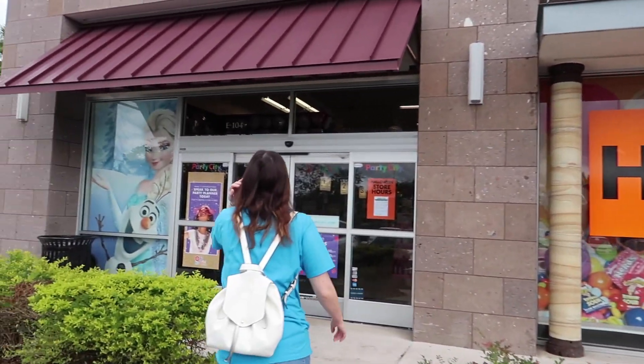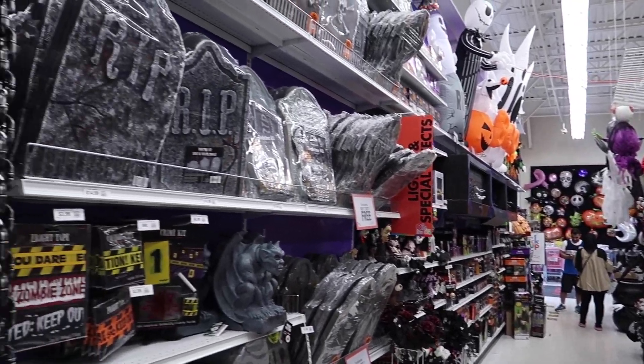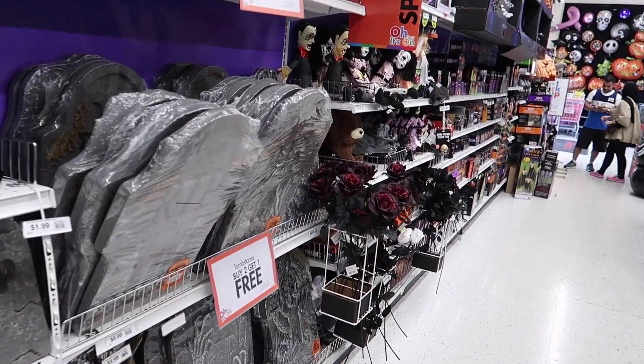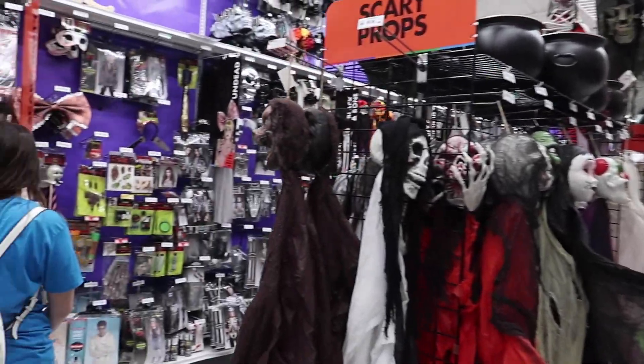Let's see what they got in Party City. I'm kind of excited for this. So we're inside the store. Hey, this is cool. Buy two, get one — tombstones free. It's a pretty good deal. We have a lot of spooky stuff over here. Where's Brennan?